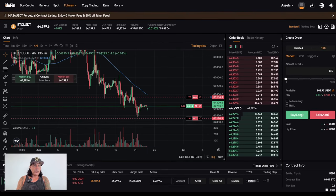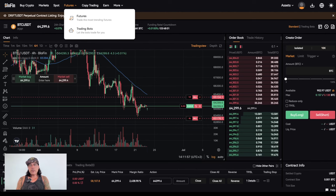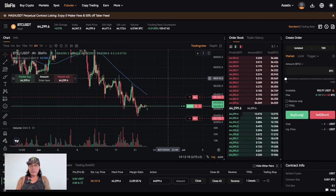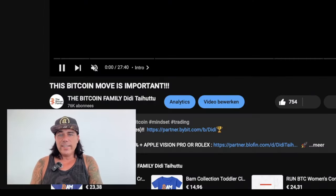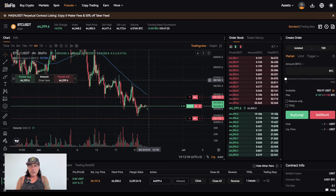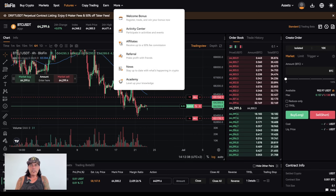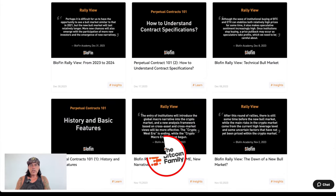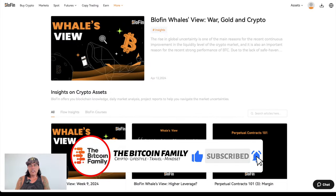That's how simple Blowfin works. Spot trading is just buying Bitcoin directly; futures trading involves leverage. If you don't understand leverage trading, check out our core system in the Bitcoin Family VIP group, where we cover the basics of spot and futures trading. Use the link below my videos to sign up, claim your bonuses, and explore the exchange. The academy inside Blowfin is also a great resource — use it.